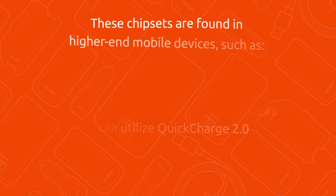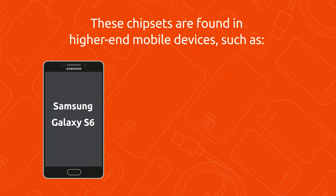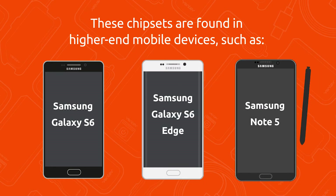These chipsets are found in higher-end mobile devices such as the Samsung Galaxy S6 and S6 Edge, along with the new Samsung Galaxy Note 5. Quick charge 2.0 is approximately 40% faster than rapid charge.